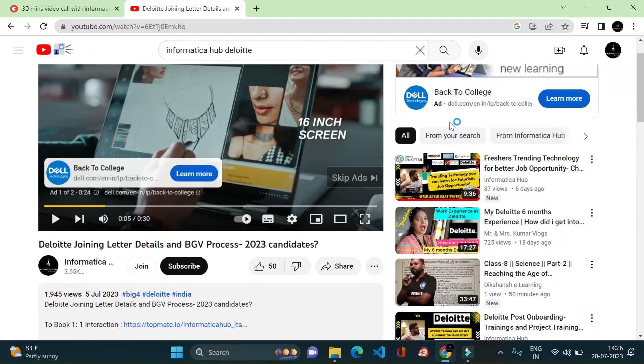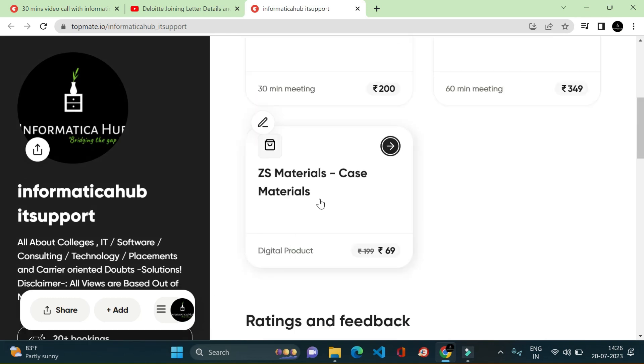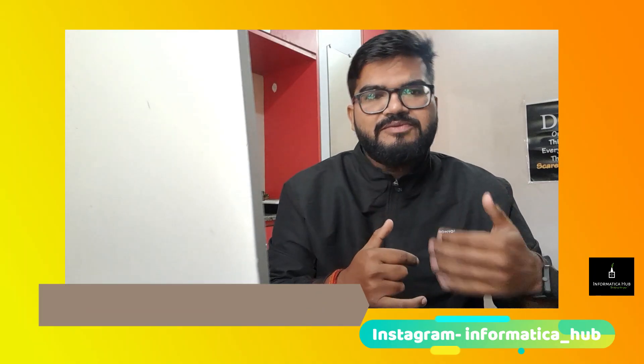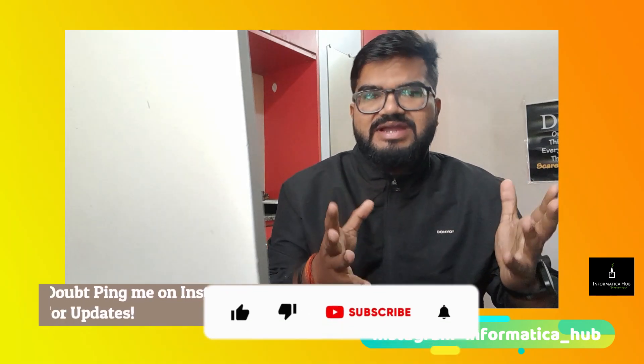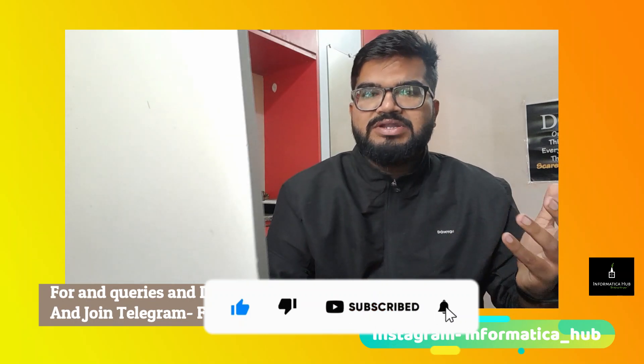Share this video among your friend group so that it can be helpful for them. If you need personal assistance regarding how to create a resume, you can get back to me personally and schedule a call so that I can give you insight on how to prepare your resume with customization as per what is required for you.